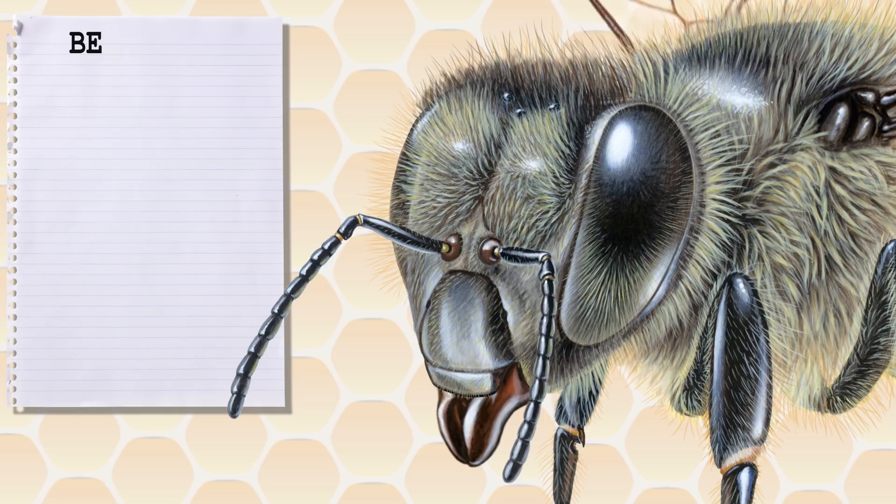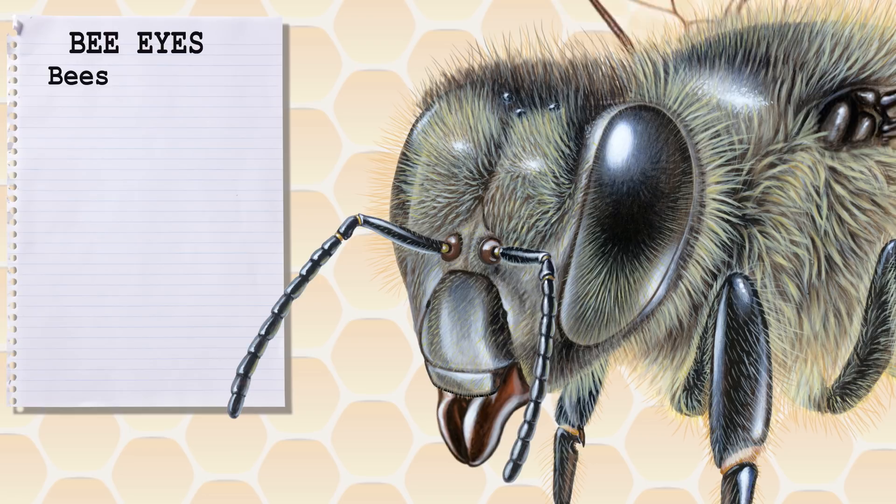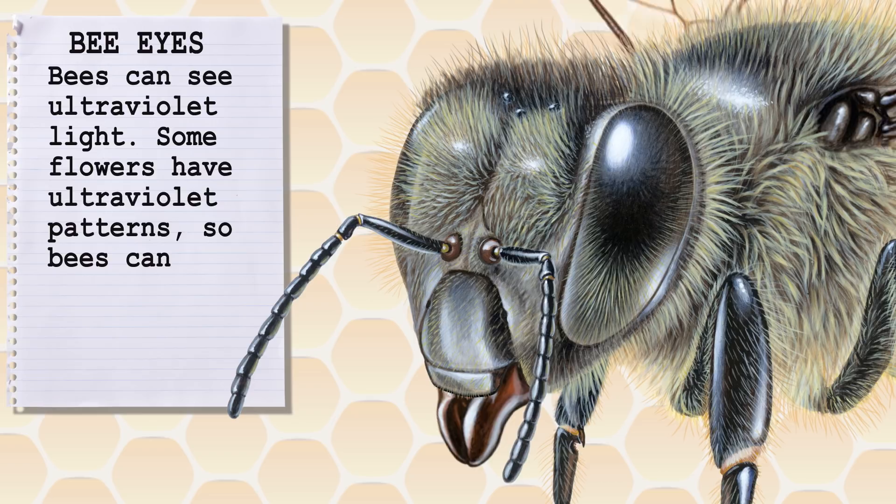Starting at the head end, the most noticeable feature of a bee's head are its large eyes. The bee uses its eyes to find flowers, and to do this particularly well, bee eyes are adapted to see in the ultraviolet spectrum. Some flowers have ultraviolet patterns to make them particularly visible to bees so bees can find them easily. The flowers benefit by getting pollinated and in exchange the bees get nectar and pollen.